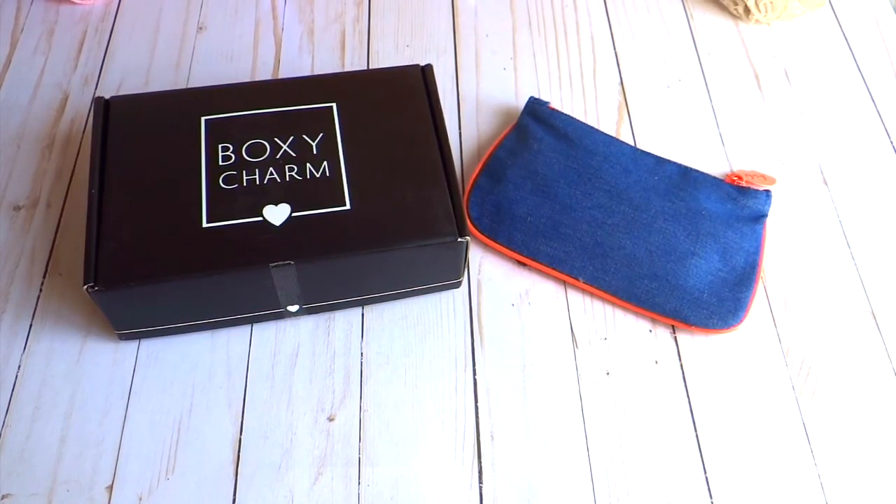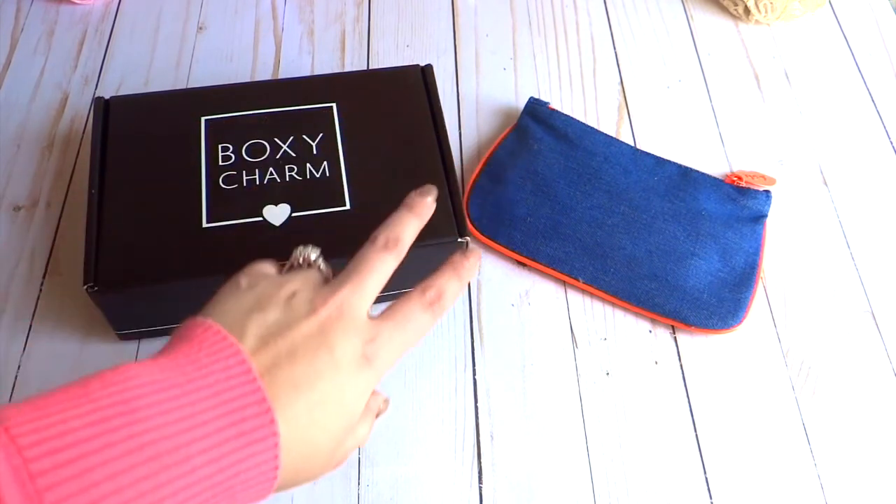Hi everybody, it's Juliana, and today I have a fun video. This video is not scrapbooking related — it's more to do with something that I treat myself to once a month and I feel like you guys would probably like them as well. So if you have not heard of BoxyCharm or Ipsy, or if you have heard of it but don't get it, I'll give you a little bit of info and some of my feedback on it, because I absolutely love these two things.